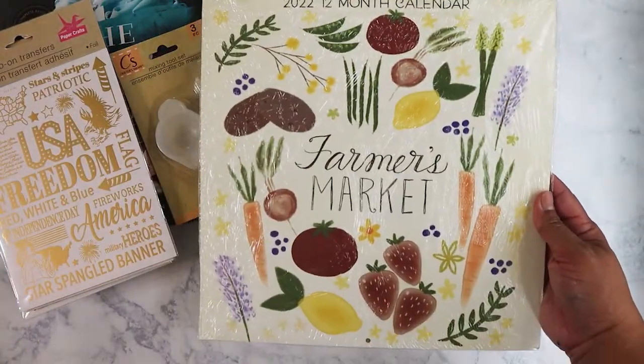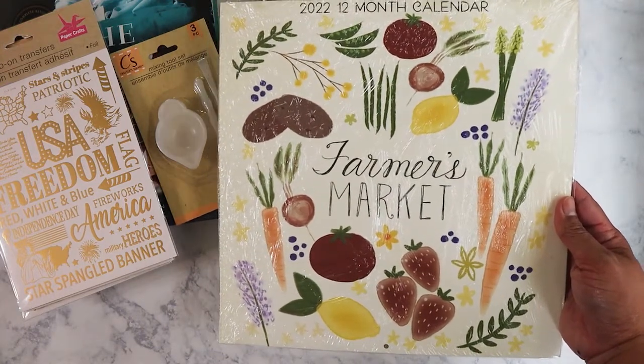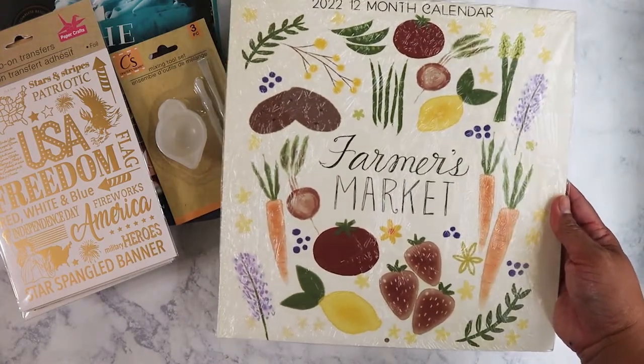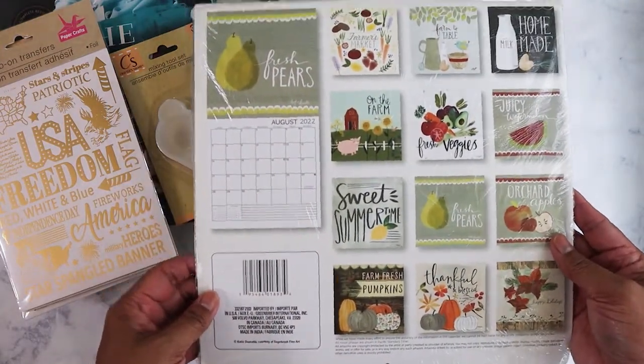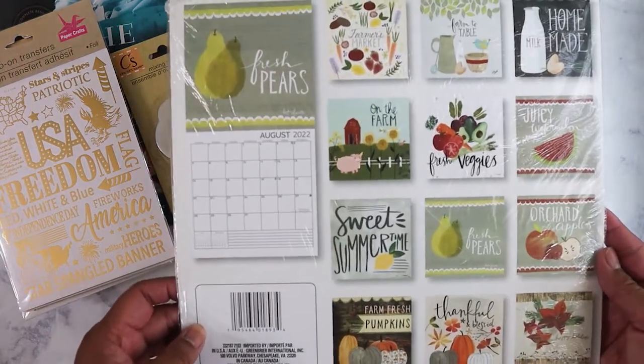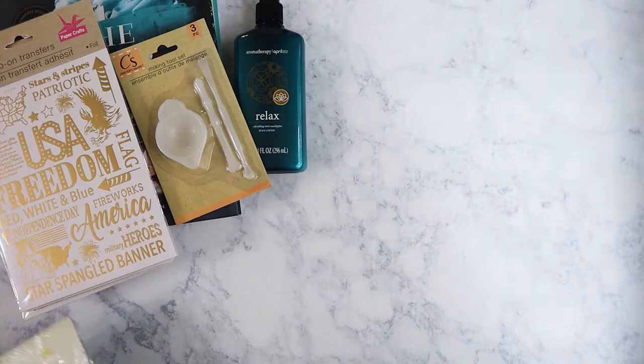I also got this calendar that I'm going to put on my cubicle wall. I thought it was really pretty — it's a farmer's market theme and starts in August. I just love the way the illustrations look, so I got that.